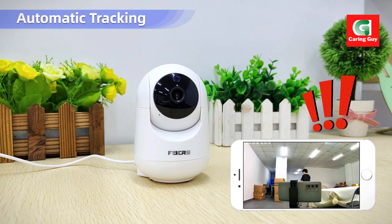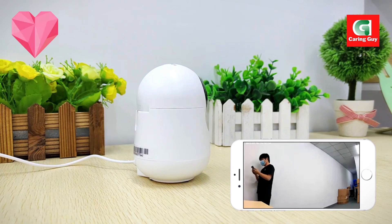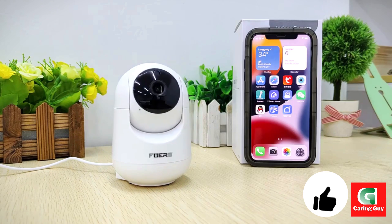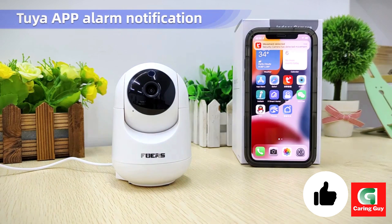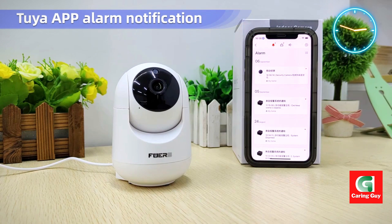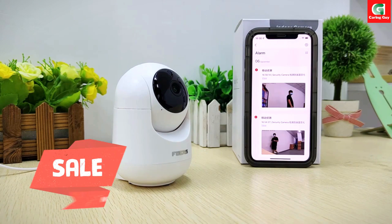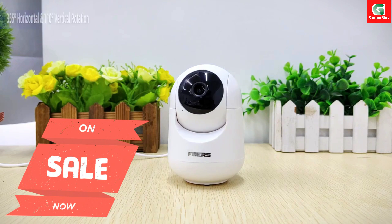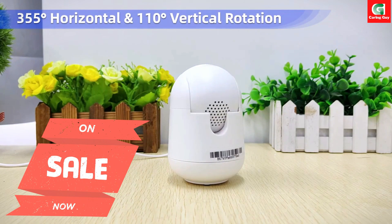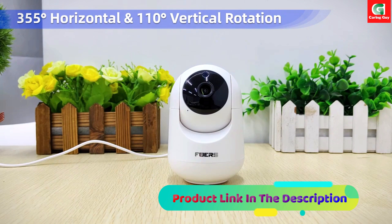Introducing the FUIS 3MP Wi-Fi camera, your ultimate solution for indoor wireless IP surveillance. Designed to seamlessly integrate into your Tuya smart home ecosystem, this camera offers advanced features and functionality to ensure the safety and security of your home.